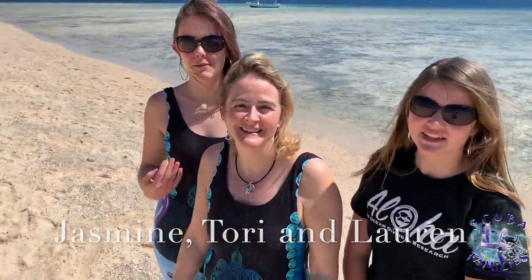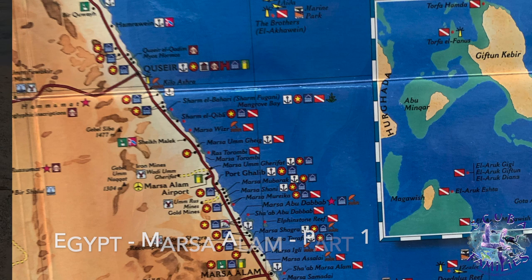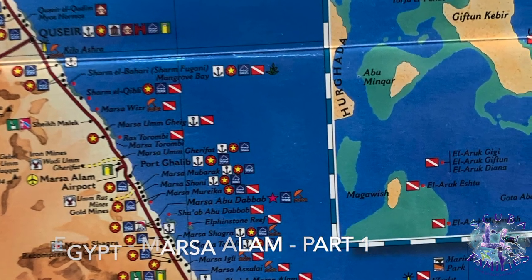Hi! We're Scuba for Family. I'm Tori. I'm Jasmine. And I'm Lauren. We're in Egypt, Masar Alam, Red Sea — here we come.